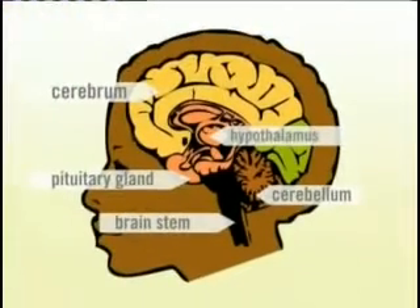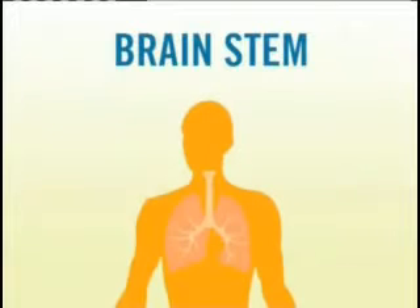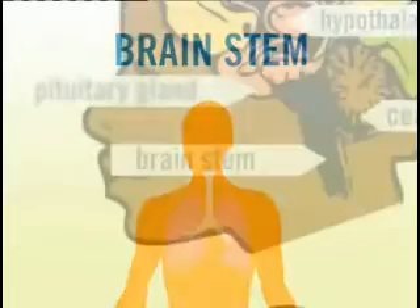Another small but mighty part of the brain is the brain stem. It connects the rest of the brain to the spinal cord. The brain stem is in charge of all functions your body needs to stay alive, like breathing air, digesting food, and circulating blood.